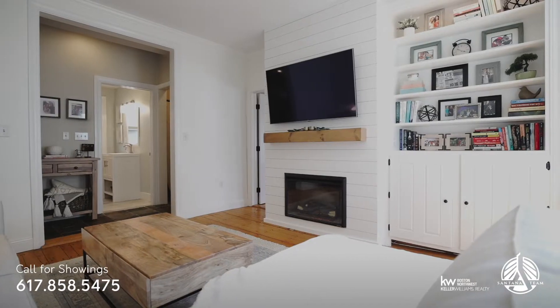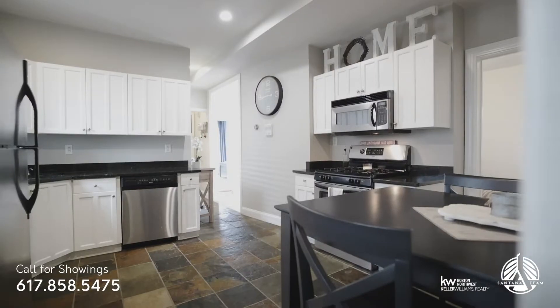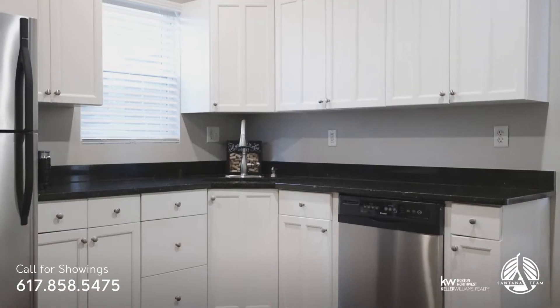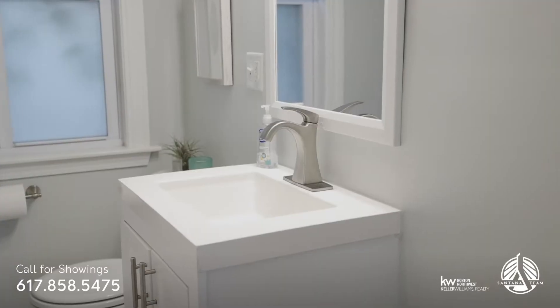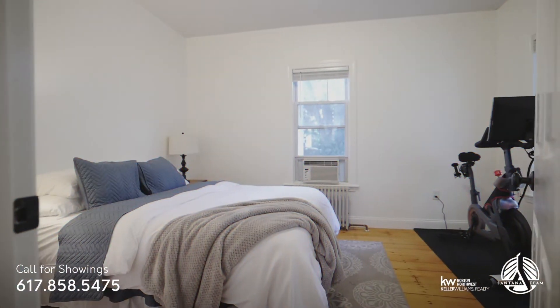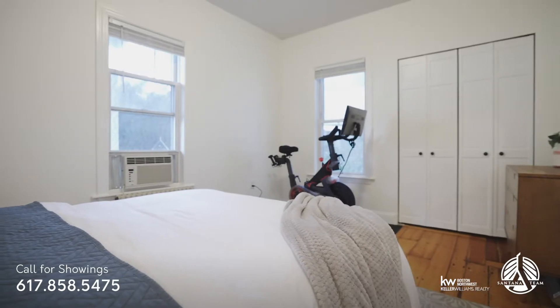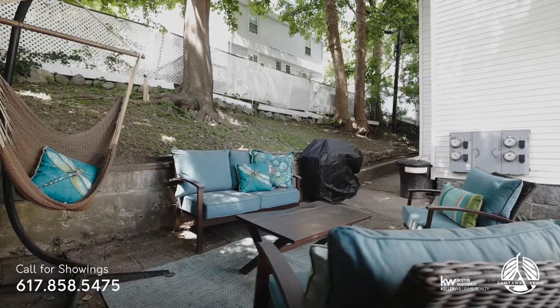544 Ashmont Street Unit 1 is a two-bed one-bath with plenty of updates to the kitchen, living room, and bathroom. The best part is that you have a fenced-in private yard to entertain your friends and your pets.